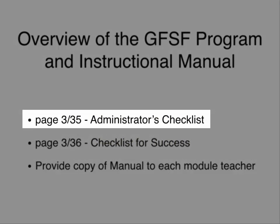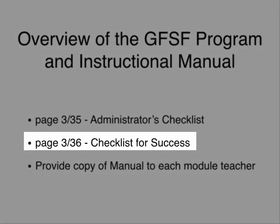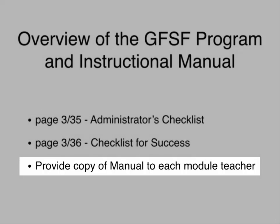There is also an administrator's checklist showing what needs to occur for the module to be implemented with fidelity, and on page 3-36 there is a checklist for success that outlines what you need to do across summer, fall, winter, and spring — before, during, and after the school year. We encourage you to provide a copy of the manual to each module teacher.